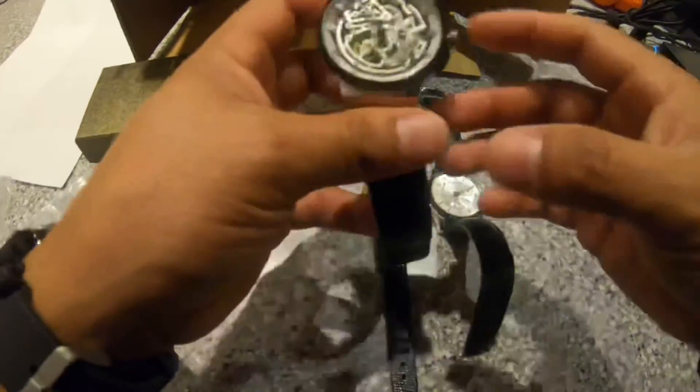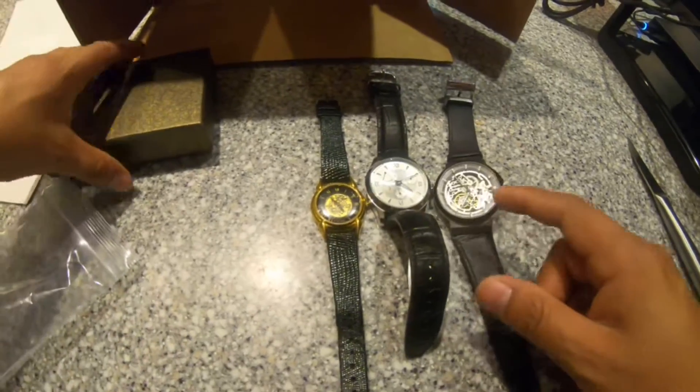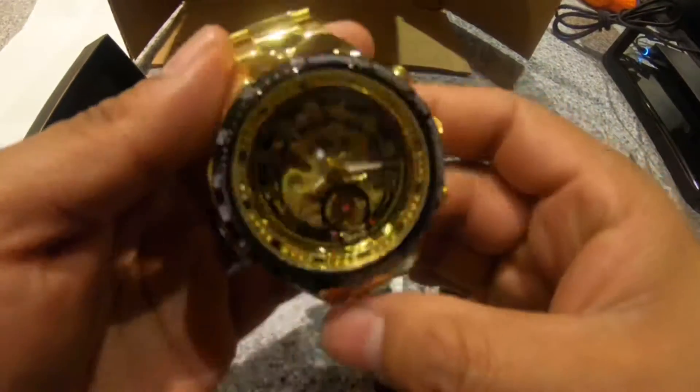All these watches have genuine leather straps and they seem fairly decent. The Kenneth Cole is by far my favorite so far out of those three. And this one — this one is a winner. This one is actually brand new; it still has all the plastic on it. The other three are pre-owned but in decent condition.